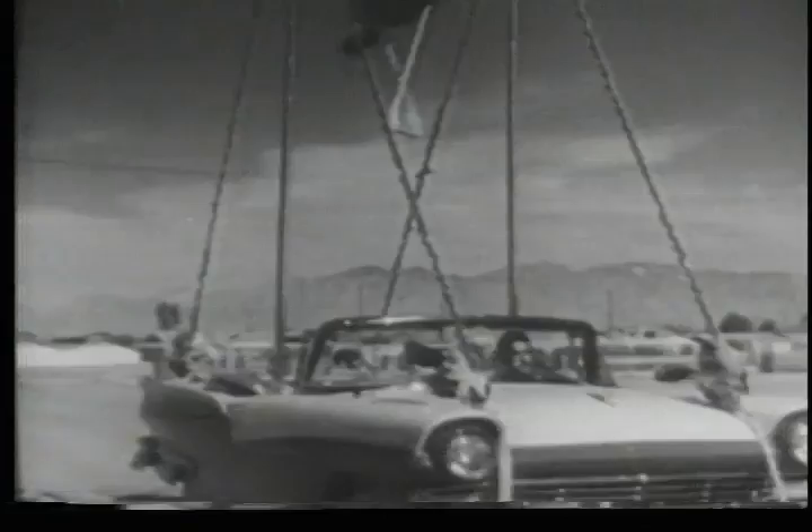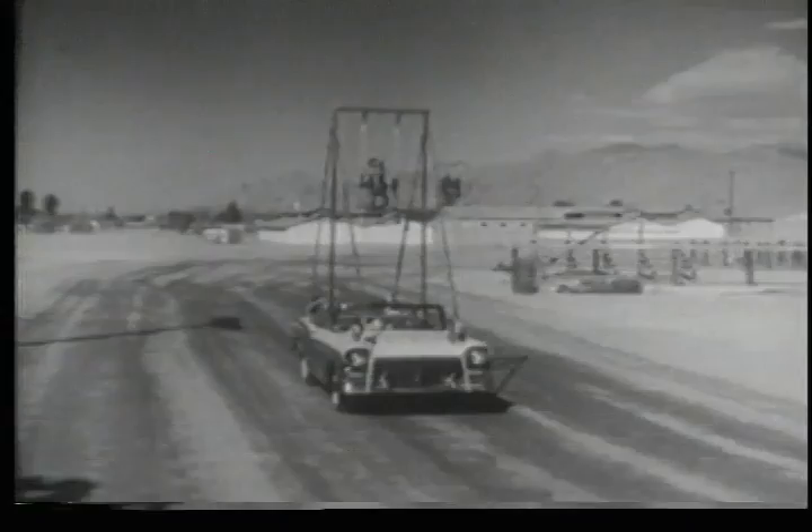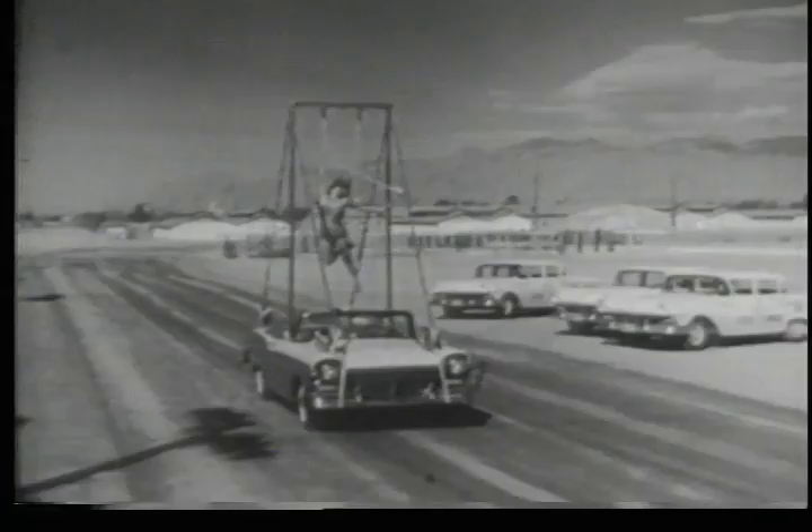She floats through the air with the greatest of ease, the daring young girl on the new Ford Sunliner. You're watching Linda, one of the feature attractions of Bill McGaw's Tournament of Thrill. Performing on a trapeze 12 feet above the ground is danger enough, but when you're moving at a 40 mile an hour clip, well the ride had better be smooth as silk.